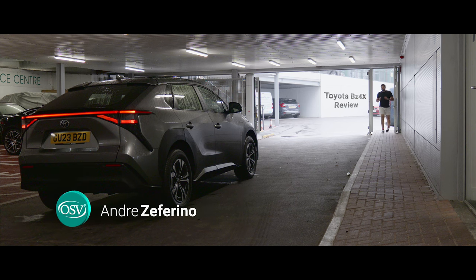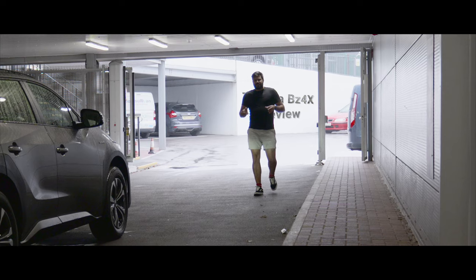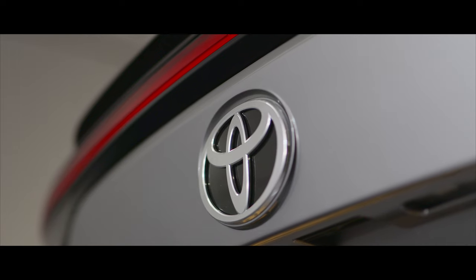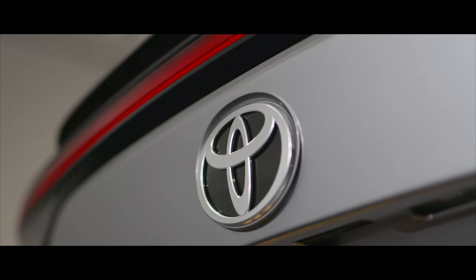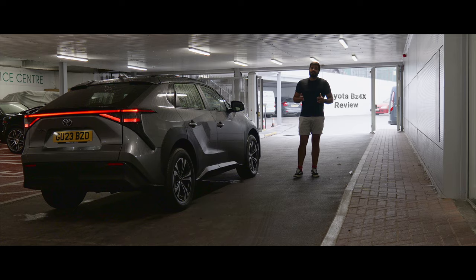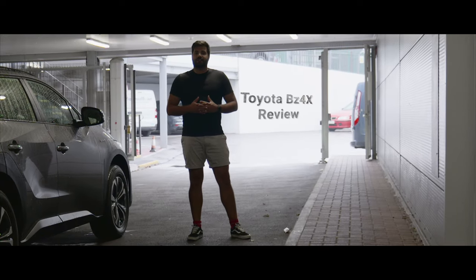This is Toyota's first dedicated electric vehicle, but why is it a big deal? Is it because it's stylish, spacious, and technologically advanced? Or is it because it offers a long range and fast charging capabilities? In today's review, we'll take a look at its design and practicality, sit in the interior and play with its technology, and finally discuss pricing so that you can decide if the BZ4X is the EV for you.